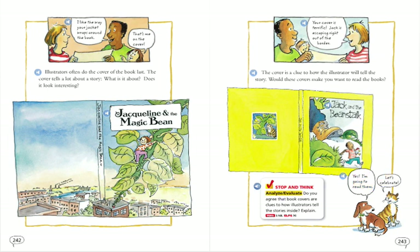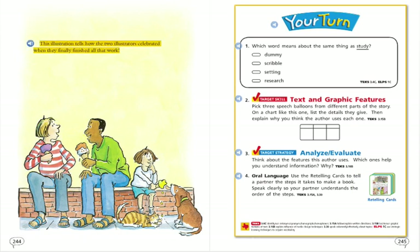Stop and think. Analyze and evaluate: Do you agree that book covers are clues to how illustrators tell the stories inside? Explain. This illustration tells how the two illustrators celebrated when they finally finished all that work. Your turn.